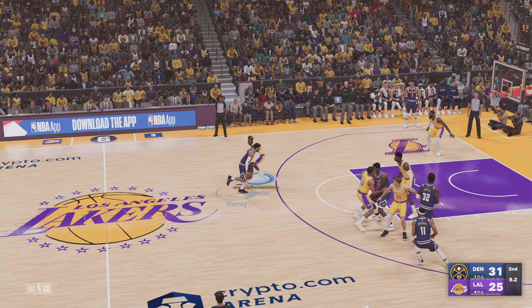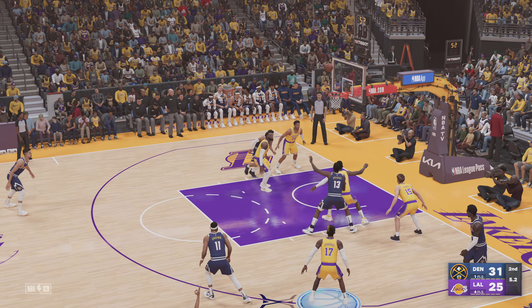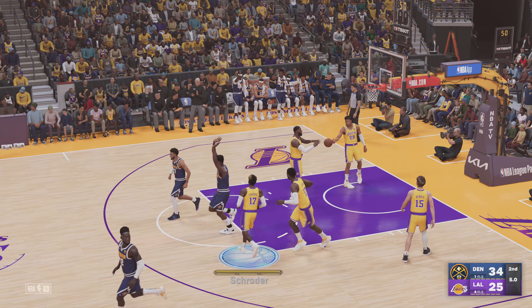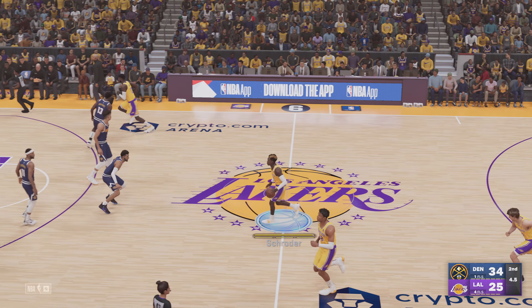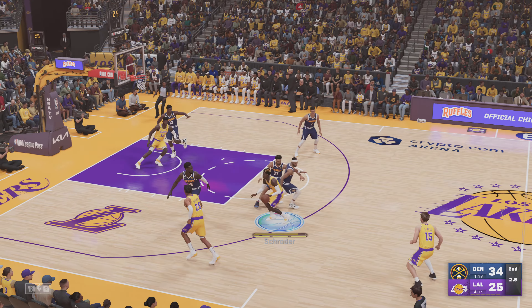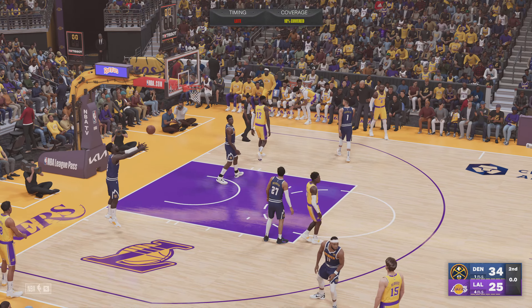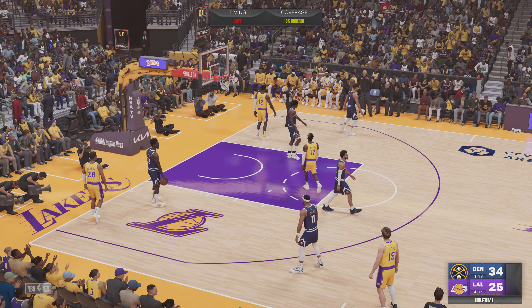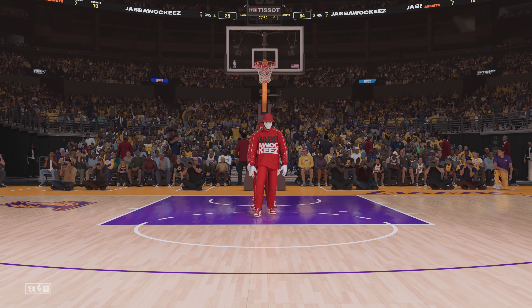11 seconds left in the first half. Kick out to Brown — three-pointer, it's good. The assist goes to Murray. Murray's got his fifth assist in this one. Here's Reeves — no good, trying to get that one to fall. So it's the Denver Nuggets with a nice nine-point cushion at the half.